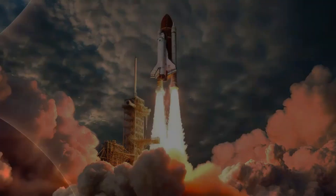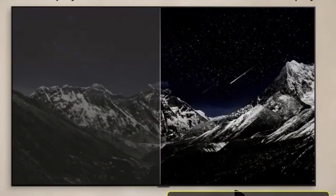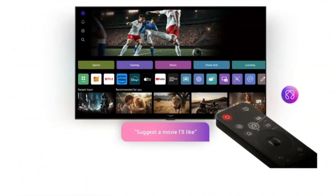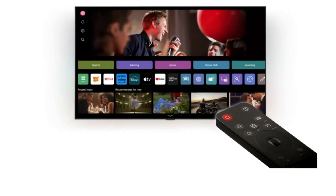Thanks to its enhanced Micro Lens Array MLA Plus panel, the G5 achieves even higher peak brightness than the G4, making HDR content look exceptionally vibrant and lifelike. It supports Dolby Vision, HDR10, and HLG, ensuring you're seeing everything at its best. Designed with a sleek zero-gap wall-mount aesthetic, the G5 is perfect for modern minimalist interiors, although an optional stand is also available.